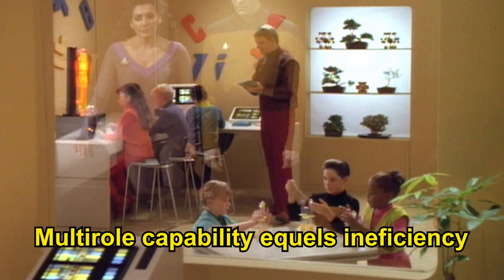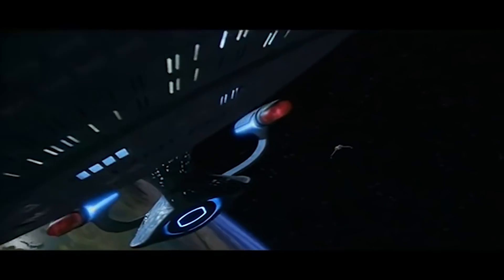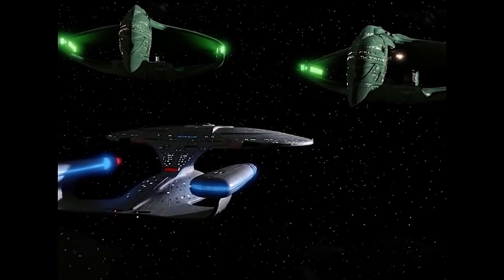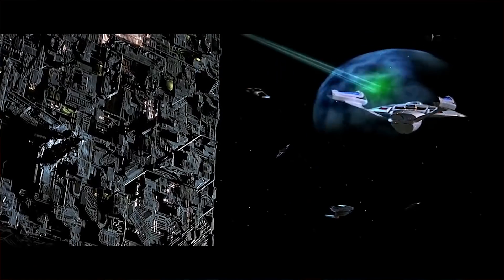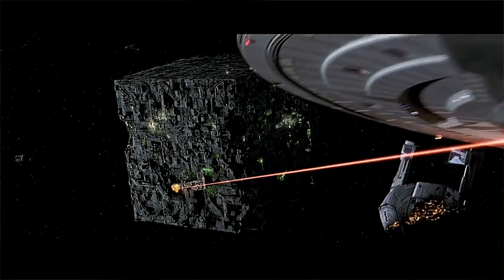Number nine: multi-role capability equals inefficiency. Starfleet doesn't build battleships, at least not at the time of the Next Generation TV show. It just fits out its exploration vessels with advanced weaponry and hopes for the best. So you have an exploration vessel with families and kids on board and 35% extra unused volume, facing off against super-advanced dedicated warships like the Romulan Warbird, the Klingon Bird of Prey, and the Cardassian Warship. Even the Borg had dedicated tactical cubes seen in the Voyager series. This flaw was corrected with the Sovereign-class Enterprise-E, which is sleeker, more manoeuvrable, has no science labs, no families on board, and no unused space.